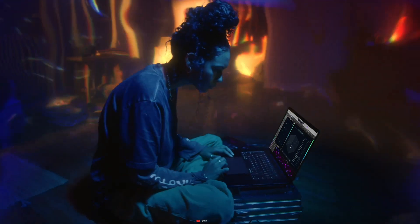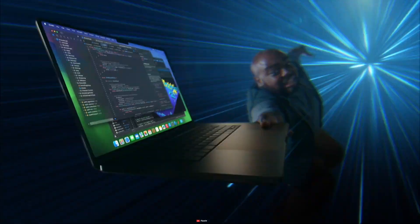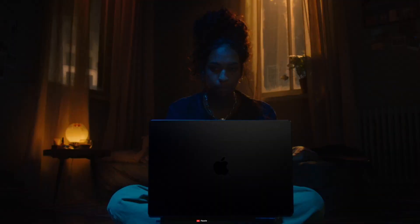Rest assured, the M3 MacBook Pro is not only about power — it's about making your tech dreams come true. Stay tuned to our channel for more exciting updates about this game-changing device.